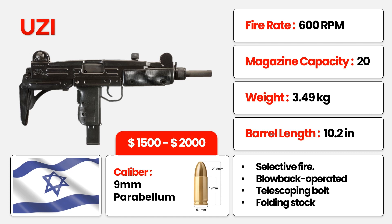Hailing from the innovation hub of Israel, this 9mm Parabellum powerhouse boasts a fire rate of 600 RPM, a compact 10.2-inch barrel, and a feather-light 3.49 kilograms frame. With a magazine capacity of 20 rounds, it's the epitome of battlefield supremacy — with an average price range of $1,000 to $2,500. Precision and power at your fingertips.